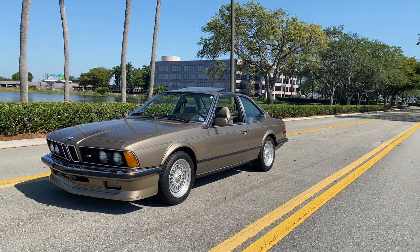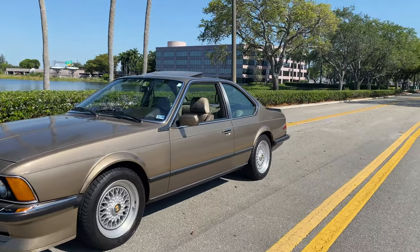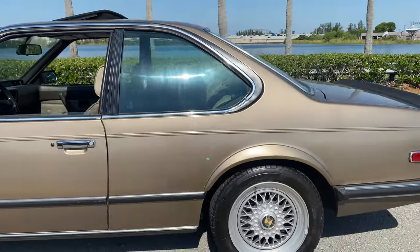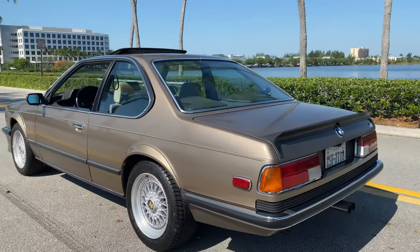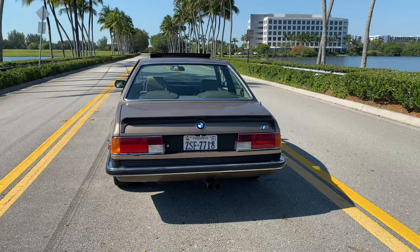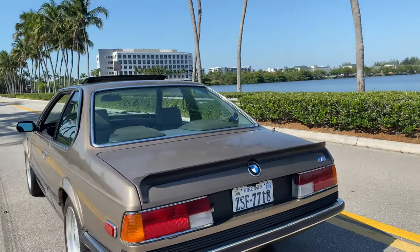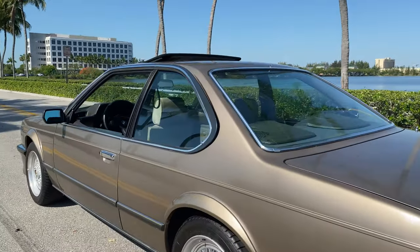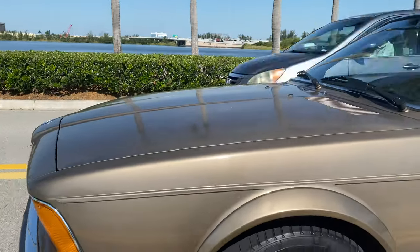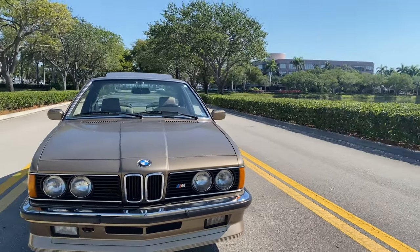Welcome to our beautiful very early 1985 BMW E24 M6, finished in Bahama beige over brown interior. This is a European market car — European delivery was actually purchased at the BMW factory in Munich, and it's been in America ever since. It has comprehensive service records since day one and comes inclusive with the original bill of sale from the factory from 1985. It was then imported to the States and federalized.